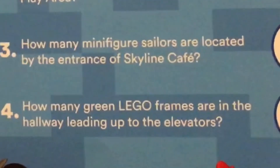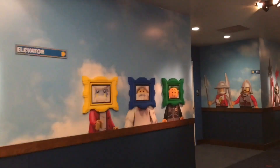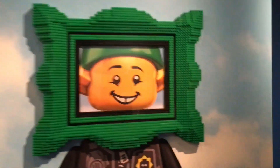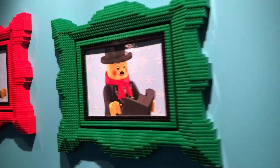The last and final question: how many green Lego frames are in the hallway leading up to the elevator? That's one, and there's another one right there — that's two. Wait, there's three. No, four. So one, two, three, four... alright, five! Five frames leading up to the elevator.